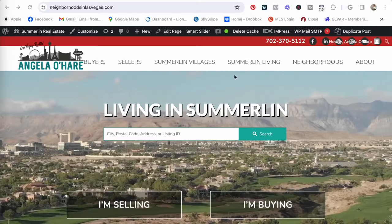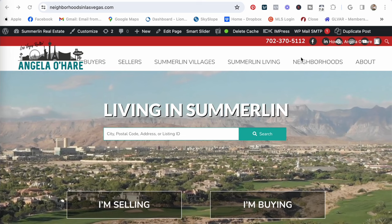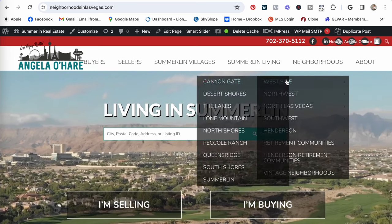I do a lot of videos on Summerlin, and Summerlin is my number one choice because of its sheer size. Number two for me would be Desert Shores. If you want to go on a deeper dive into any of the communities we mentioned today, please go to Angela's website at neighborhoodsinlasvegas.com and you'll be able to find more.